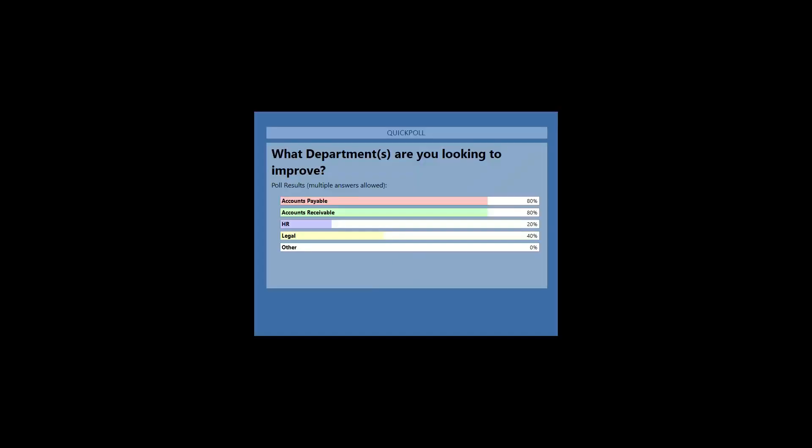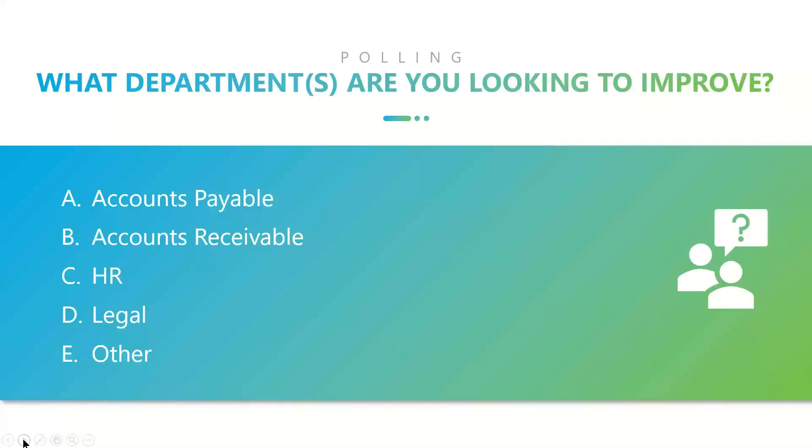We have accounts payable at 80%, accounts receivable at 80%, HR at 20%, legal at 40%, and other at zero. Okay, well isn't that interesting.